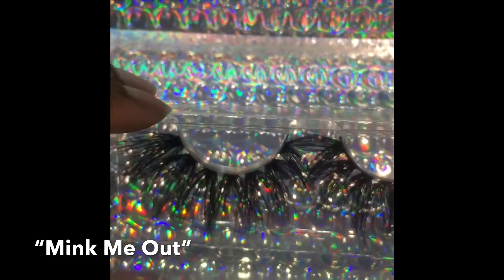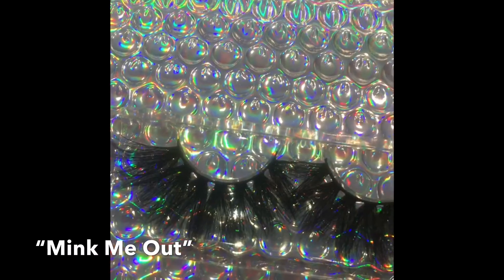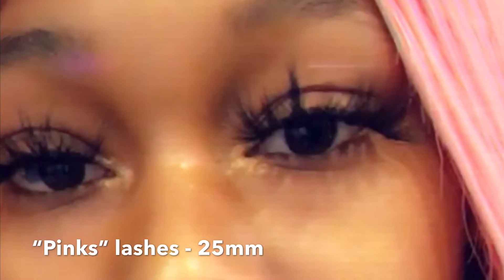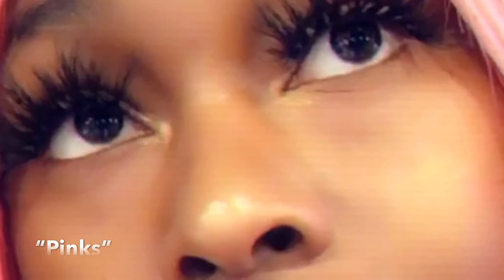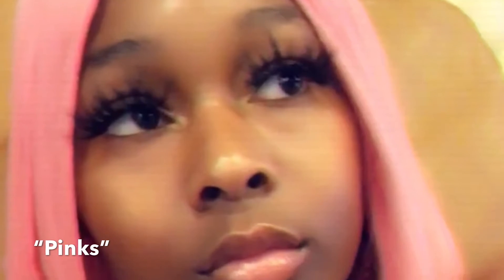I swear on my mama, you will get your money's worth. And these are the Make-Me-Out. These are my signature Pinks lashes — I love them. The lashes I was wearing were 25 millimeters. And there goes my pink wig from my collection, Slay Pretty Pinks.